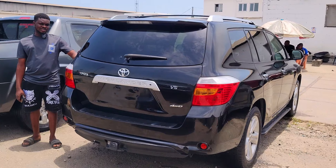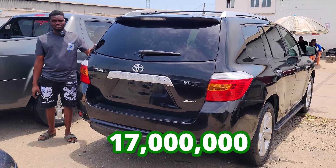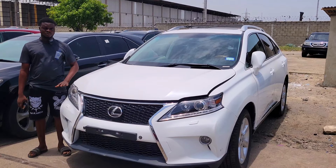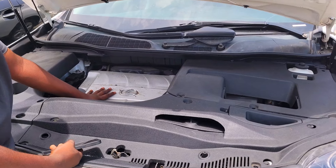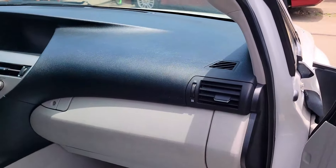Foreign used Toyota Highlander 2008 model, V6 2GR engine. These are the interior — factory dashboard, factory navigation, steering control, automatic transmission, AC vent, two cup holders, and another two cup holders. Here is the pigeonhole.